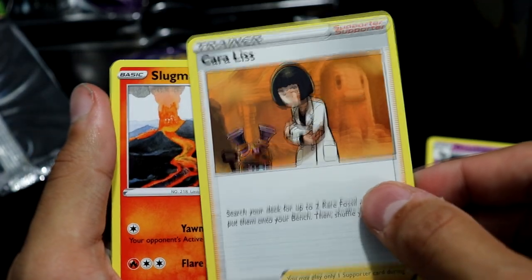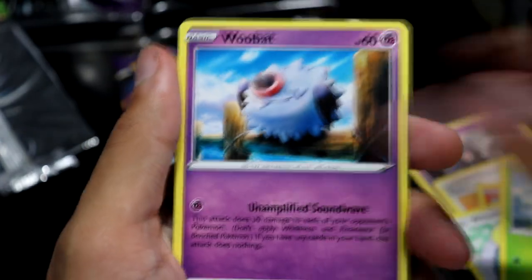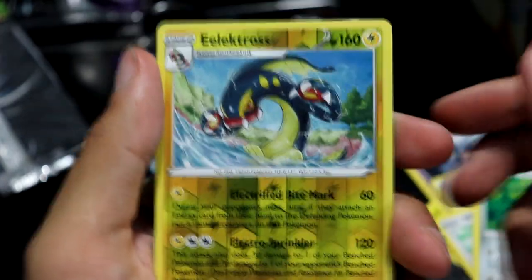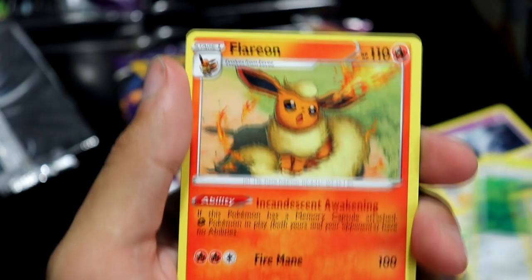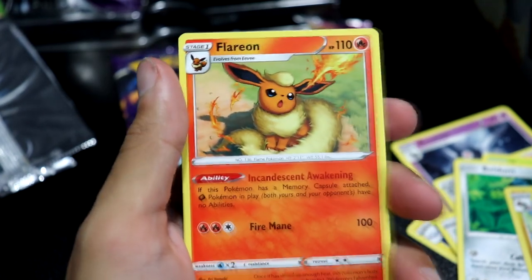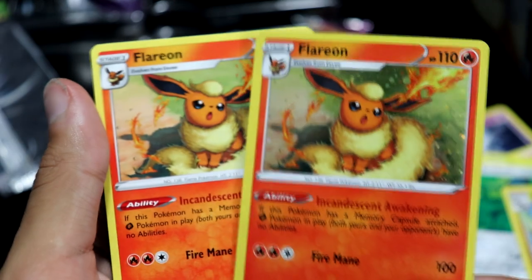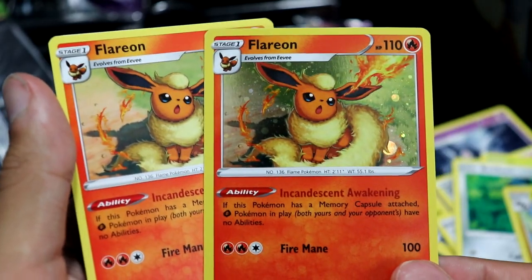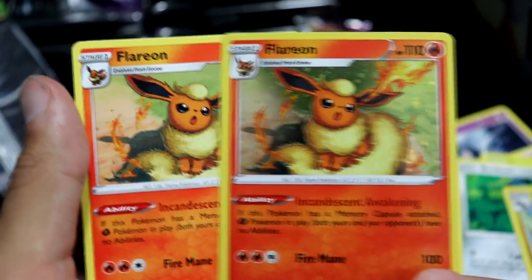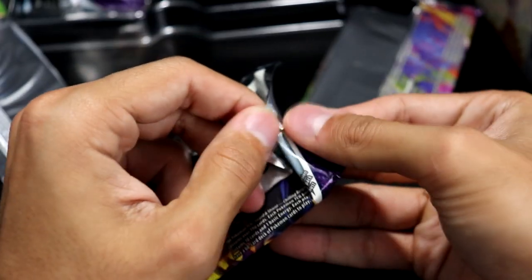Dusclops. We have a Corolis — the Diglett aficionado, I think. Slugma, Whismur, Exeggcute, Wobbuffet, Beldum, Electross Reverse. And then... come on, man. Oh, I just noticed — that is a non-holo. Meanwhile the one from the collector's chest is a holo. Interesting. Why would you do this to us?